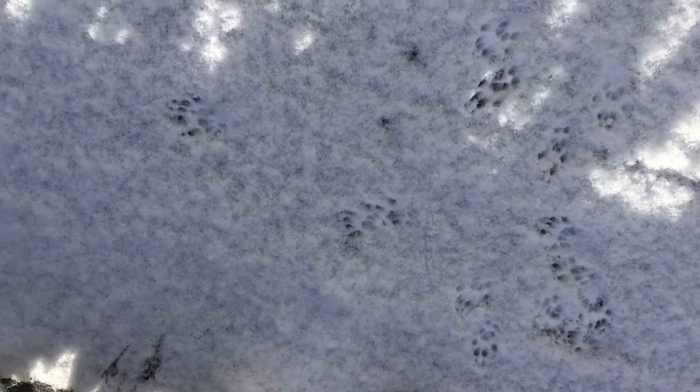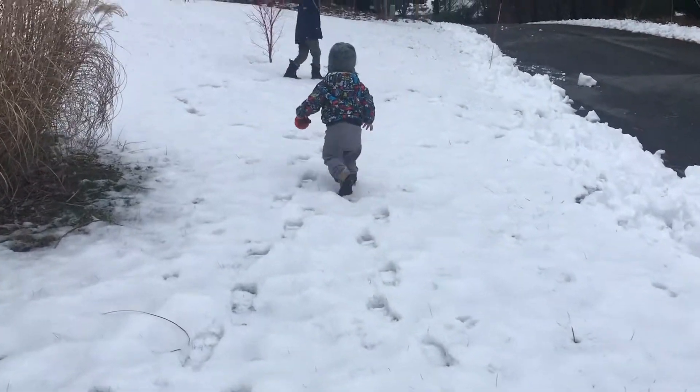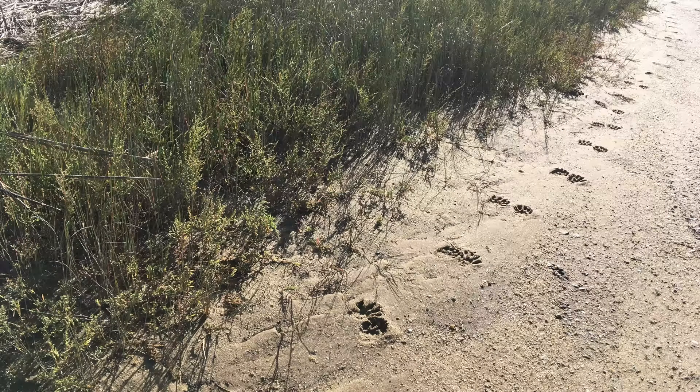Hi, I'm Spring from Mass Audubon's Wellfleet Bay Wildlife Sanctuary, and I love to play in nature. One of my favorite ways to play outdoors in the winter is to explore tracks. Exploring and making tracks is a fun way to play on winter days when there's beautiful snow on the ground, but you can also find and create tracks in mud or sand.